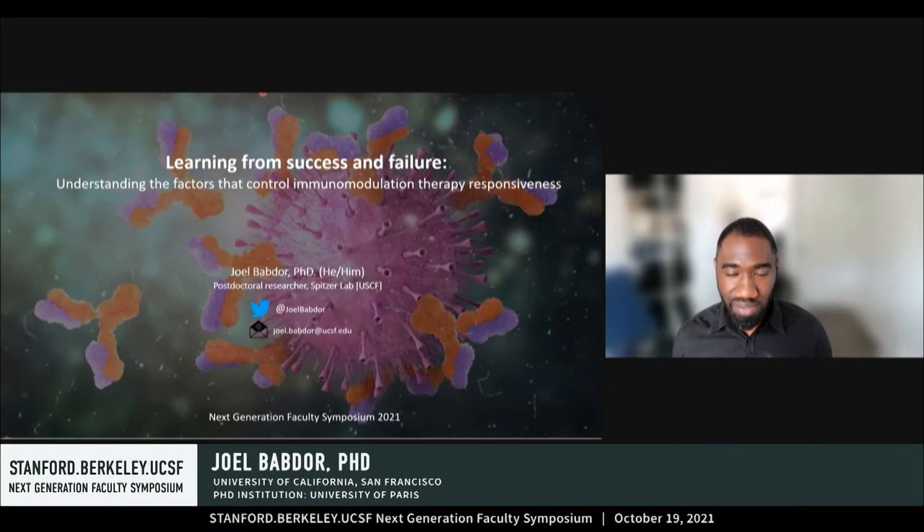Thank you very much for this introduction. I'd like to thank the organizers for the opportunity to share about my research today and you all for tuning in. It is a real pleasure to be here today. The title of my talk is Learning from Success and Failure: Understanding the Factors that Control Immunomodulation Therapy Responsiveness.